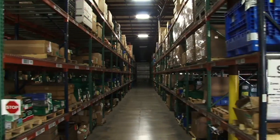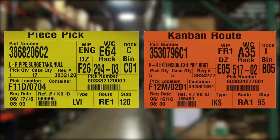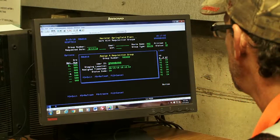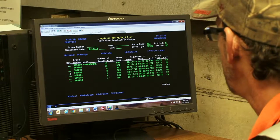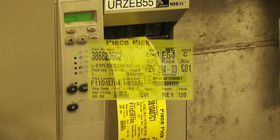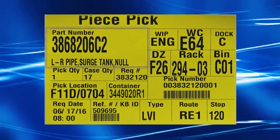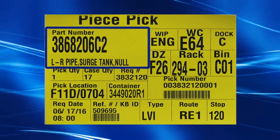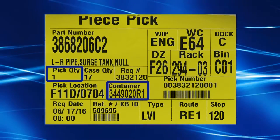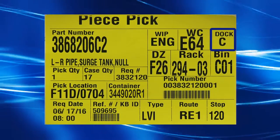Shippers Assembly Support picks material from both batch and Kanban processes. Each stream is identified by a different colored label. All material requests are received electronically, and PIC tickets are generated for the operator. The PIC ticket acts as a set of work instructions for the picker, containing the part number required, location to pick from, quantity and container, route, stop, and delivery dock location at the plant.